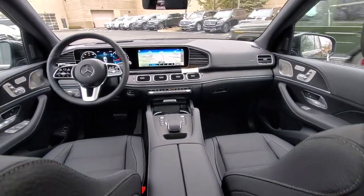Power liftgate, power passenger seat, fog lamps, heated mirrors, satellite radio.